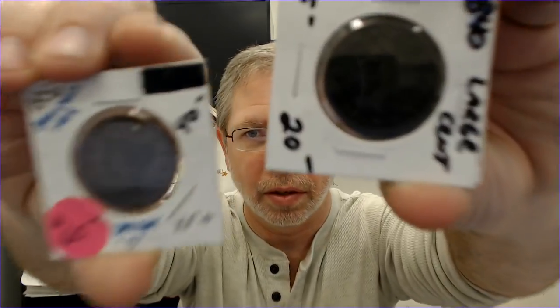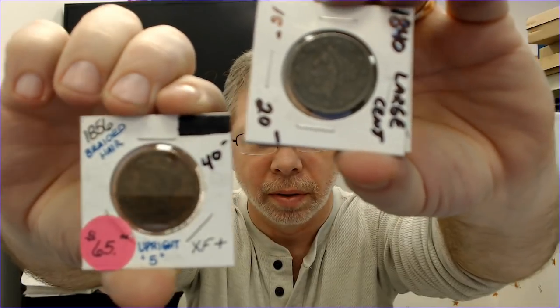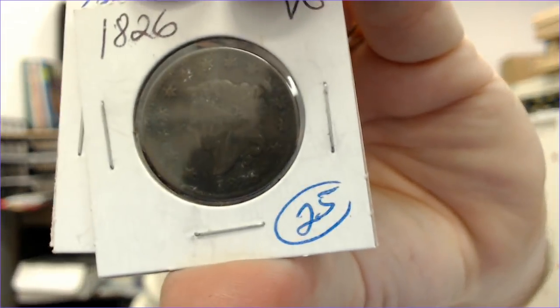I got some more large cents — a '56, a '40, all different dates. You can't really see them well in the mylar holders. I went out wanting to get some copper so I just bought some large cents. I'll get through them, get my dates logged, and get them into the system.